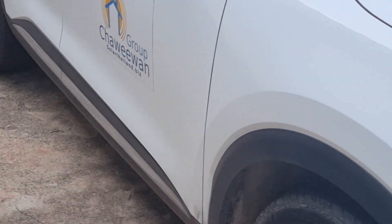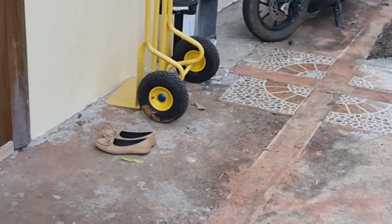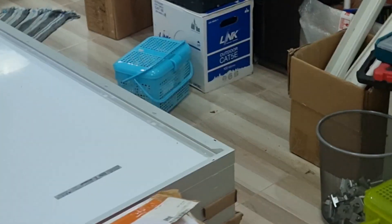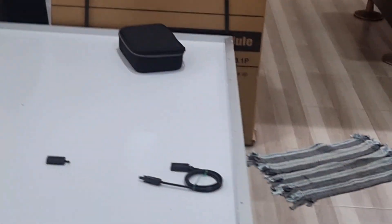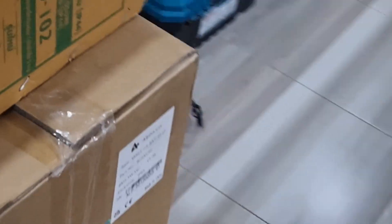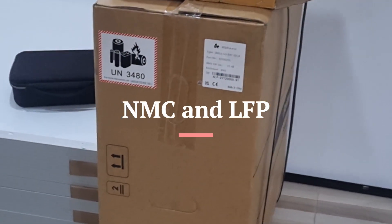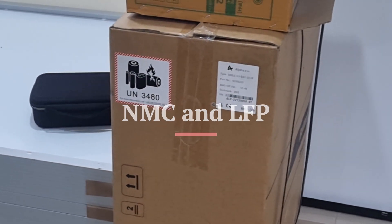What I wanted to talk about today is batteries, because placement of batteries was a question in the group. The most important is to understand what kind of batteries you are dealing with, because we have two different kinds of lithium batteries. We have the old kind, which is NMC — that's nickel, manganese, cobalt — and then you have the new type, which is LFP: lithium, iron, phosphate.